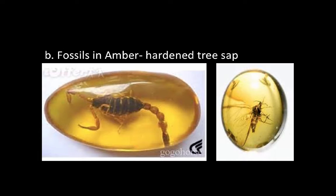Another type of complete preserved remains is fossils in amber, or hardened tree sap. Here we see a scorpion and perhaps a mosquito that got caught in some tree sap. The tree sap hardened and turned to amber, and we get to see the whole creature. Fossils in amber are very useful to scientists because they can see the entire structure of the organism, preserving even the tiniest details like these little legs right down here.